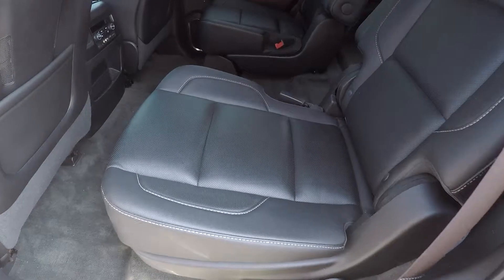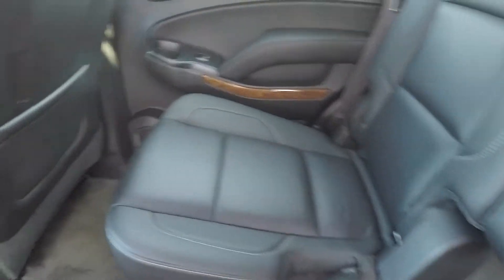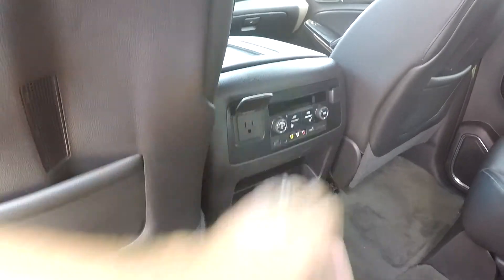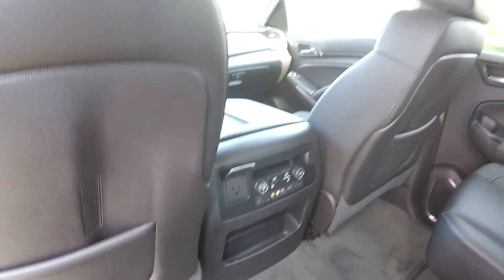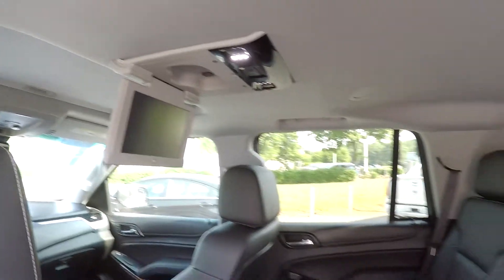Second row seating is the captain's chair arrangement, so we'll do a quick look over the seating surfaces — no signs of any damage. You do have rear heated seats, multiple power options back here, as well as rear air control, which works in conjunction with the rear DVD entertainment center.